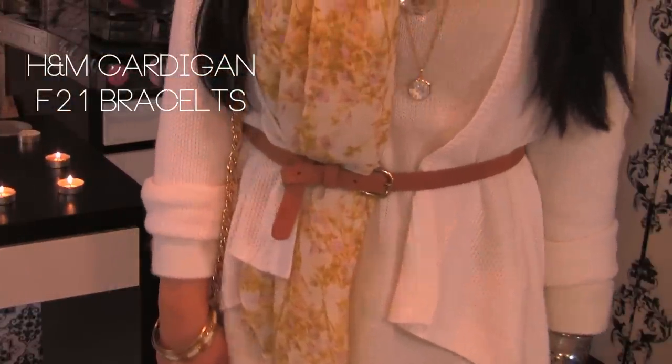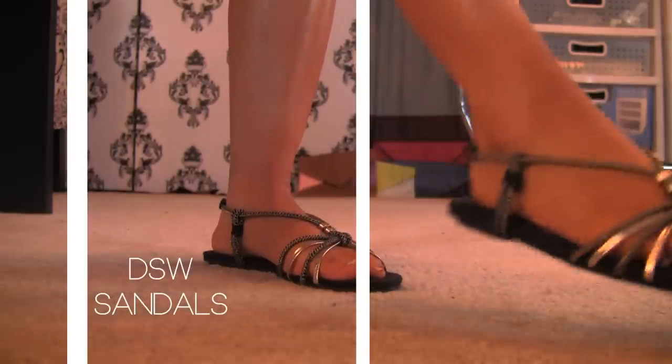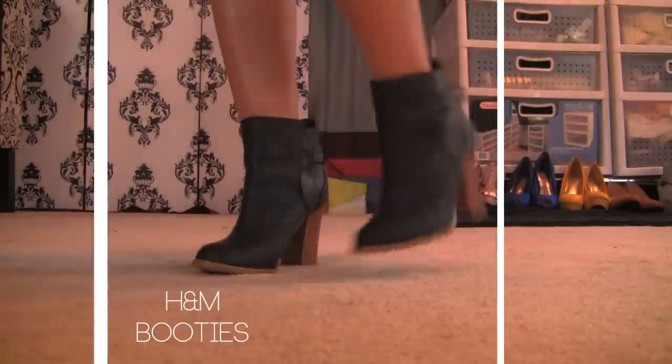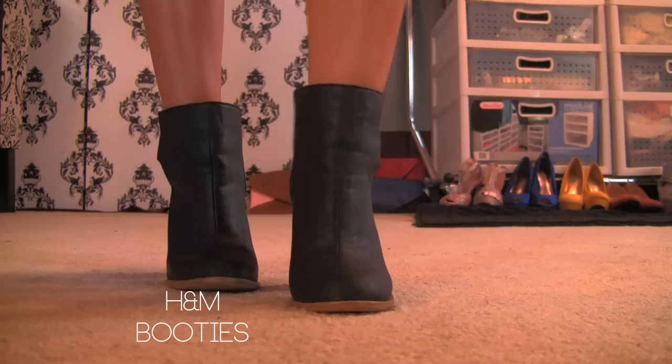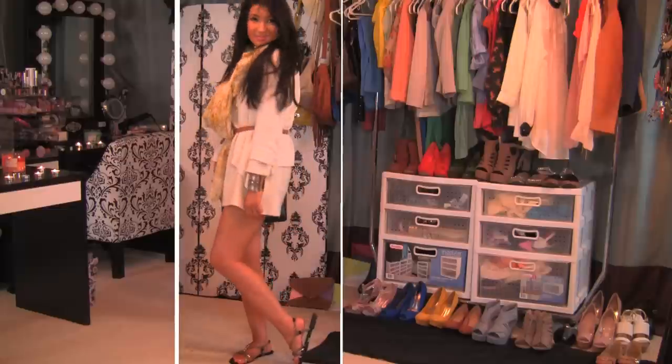For this look I can go in different directions with the shoes — either sandals for a relaxed look or boots to be edgy. It also depends where I'm going, whether it's a casual event or a night out.